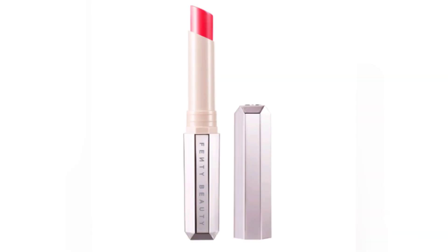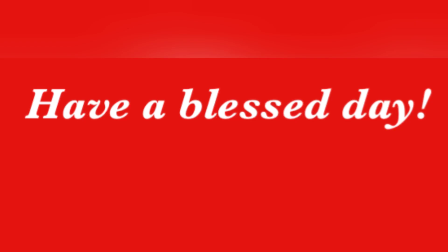Let me know your thoughts in the comments below — what do you think is going to be in the box? That's all I have for you today. As always, I love you, and I'll see you in the comments below or in my next video, whichever comes first.